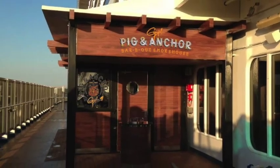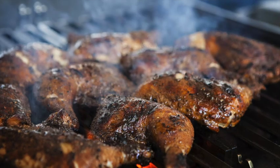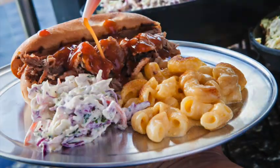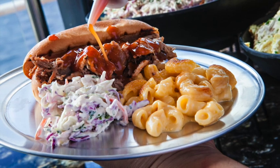Guy's Pig & Anchor BBQ is an awesome spot to head to. It's on the outside deck. You can go there and get some delicious beef brisket, chicken, pork, and delicious sides. Guy's Pig & Anchor BBQ is one of the newer options on Carnival and it's included in the price of your cruise.